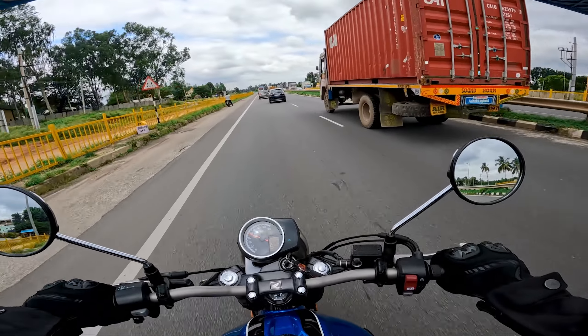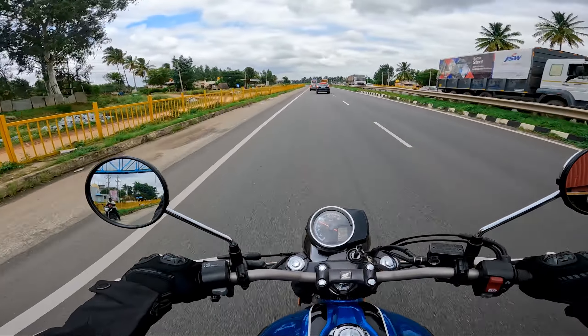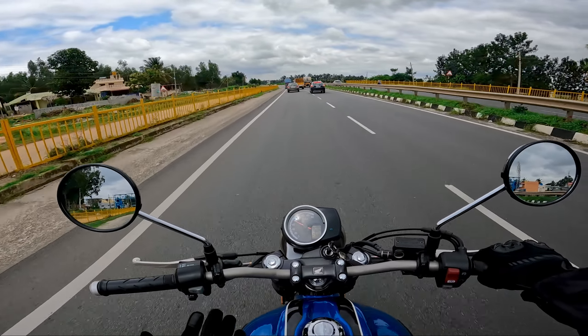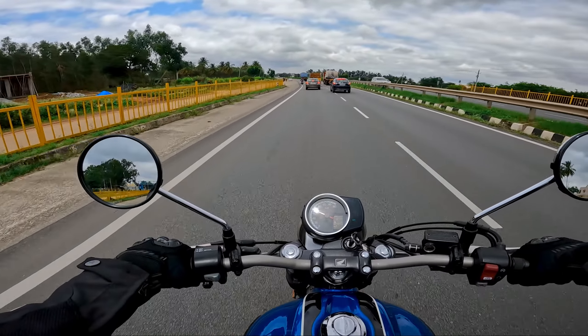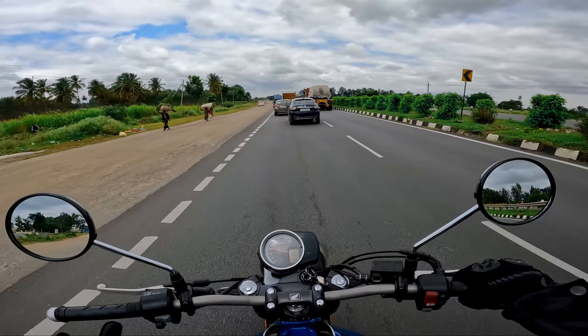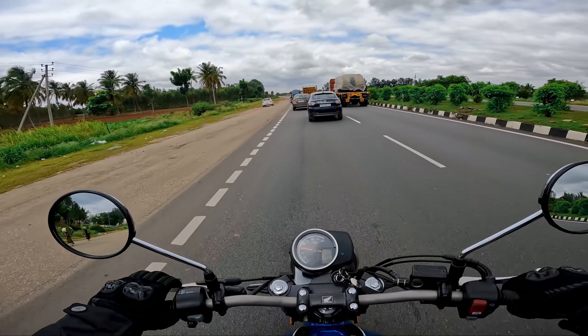If I had to pick only one thing to modify on this motorcycle for my touring needs, it would be an auxiliary headlight, because the headlight throw is not so good. Other than that, it's a stock motorcycle which is good for touring.